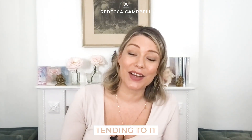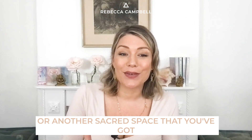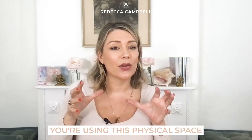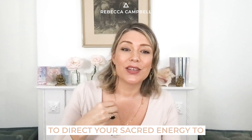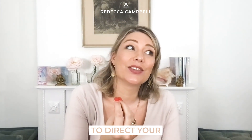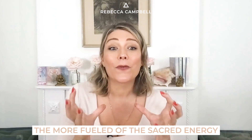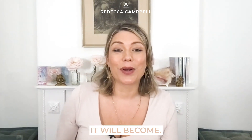The second tip is tending to it. If you imagine an altar or another sacred space that you've got, what you're really doing is using this physical space to direct your sacred energy, to direct your connection with your soul or the sacred. The more energy and time you spend with it, the more fueled with sacred energy it will become.